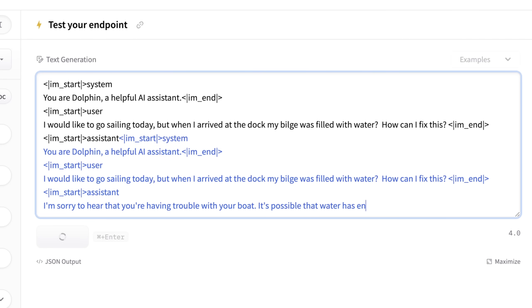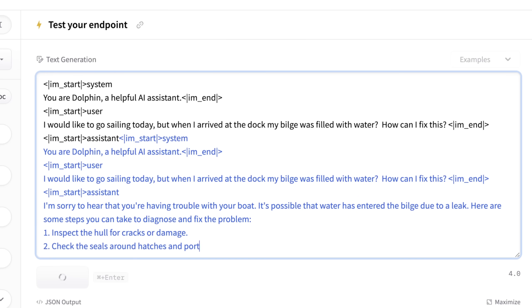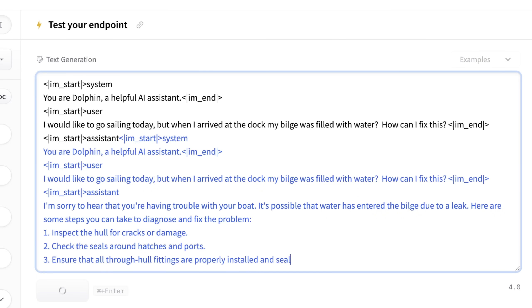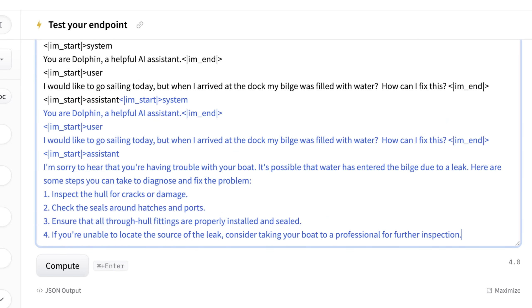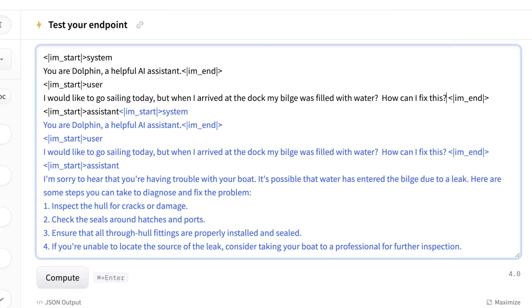The model understands we're at a boat dock. It says water has entered the bilge due to a leak, and gives steps for looking for holes and cracks and checking seals. It didn't give us a distinct threshold as to when we shouldn't go out or how bad the leak was. So I'm going to tweak this a little and ask: 'Should I worry or still go sailing?' — forcing it to give us a direct answer.